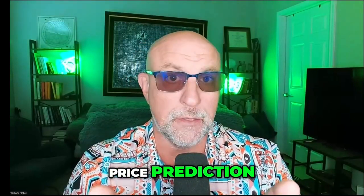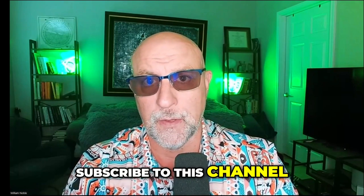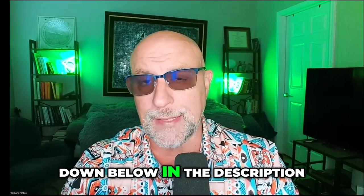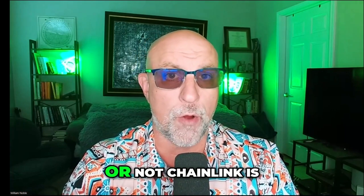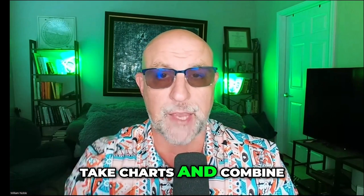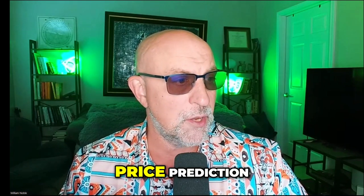Chainlink price prediction — let's find a bottom. I'm your host Bill Noble. If you need a roadmap in crypto, subscribe to this channel. This show is brought to you by Lux Algo — check out the affiliate link in the description below. This software has made my life easier and it's going to help us figure out whether or not Chainlink is at a bottom. I'm going to take charts and combine it with news, so let's get to the Chainlink price prediction.